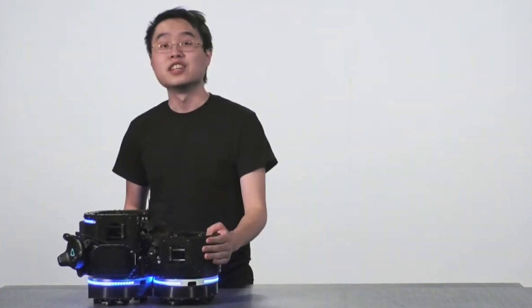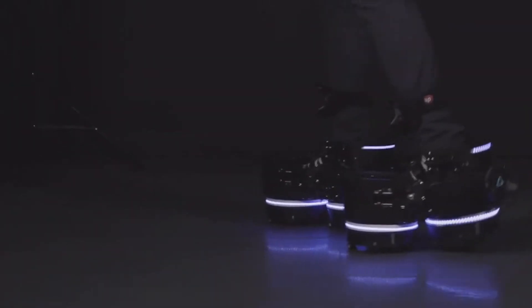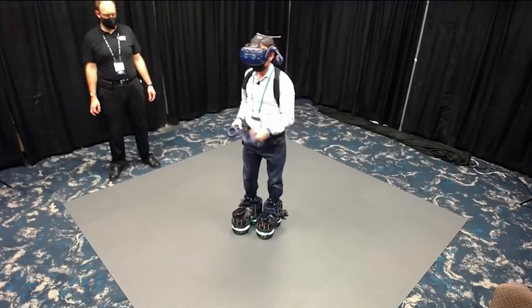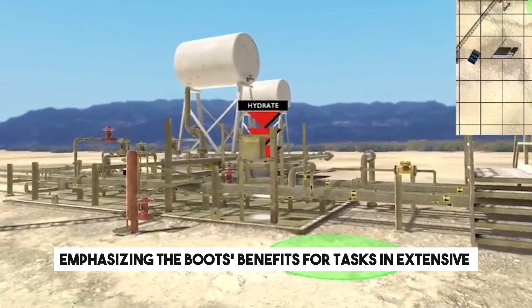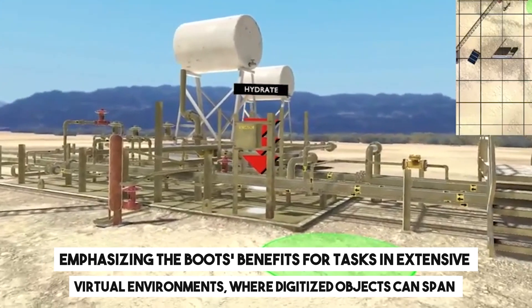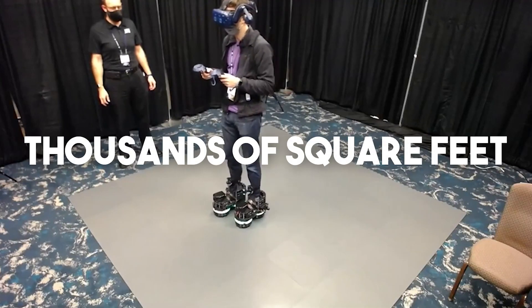This design, avoiding the transformation into roller skates, makes the boots suitable for use in compact spaces. The creators have also integrated technology to reduce motion sickness, emphasizing the boots' benefits for tasks in extensive virtual environments, where digitized objects can span hundreds of thousands of square feet.